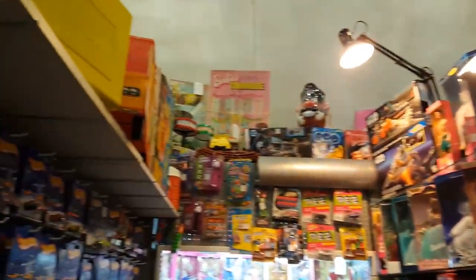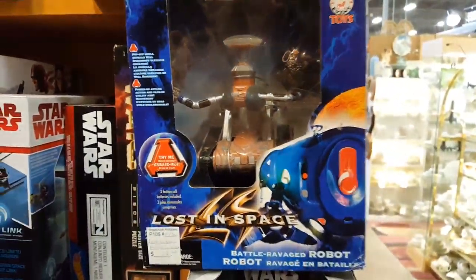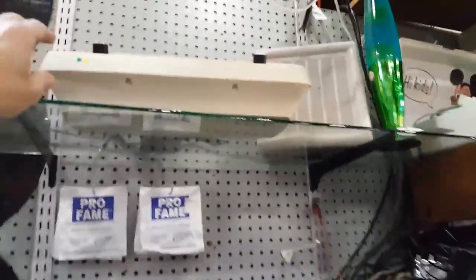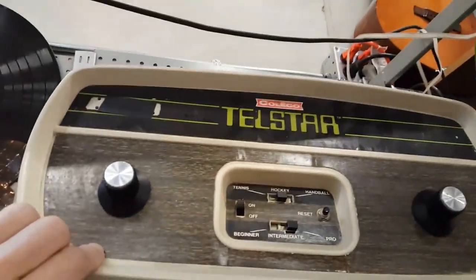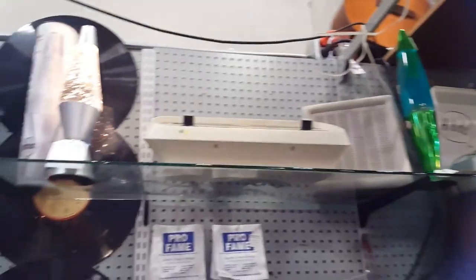This is pretty overwhelming, all this stuff. I love Lost in Space stuff. This is the robot from the movie. Back in the day, this was the video game to have — we had it. Basically it's just Pong.